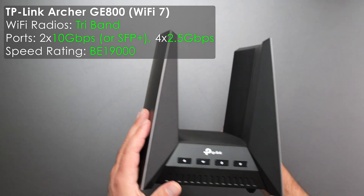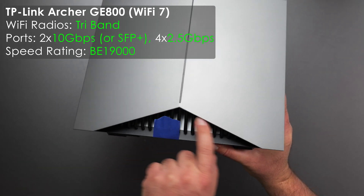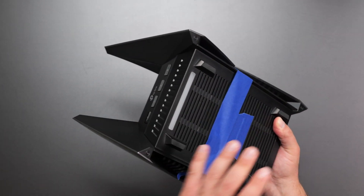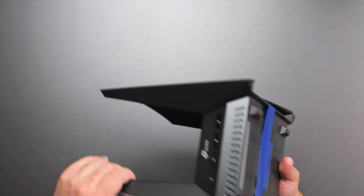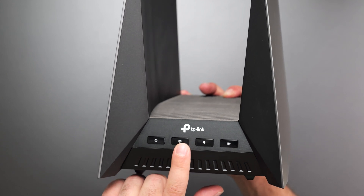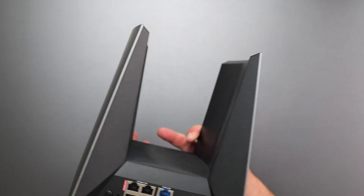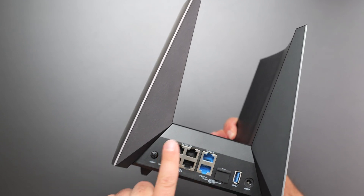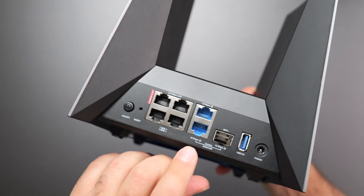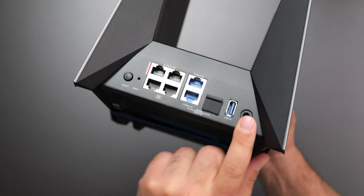Finally, the Archer GE800 looks like something straight out of Star Wars — like a fighter jet, with a section that looks like Darth Vader. There are LEDs lighting up in multiple locations. Buttons on the front include WPS, Wi-Fi on/off, a game boost/turbo mode, and LED on/off. The ports are similar: power, factory reset, four 2.5-gigabit ports, two 10-gig ports, an optional SFP+ port, a USB 3.0, and an optional dedicated gaming port.